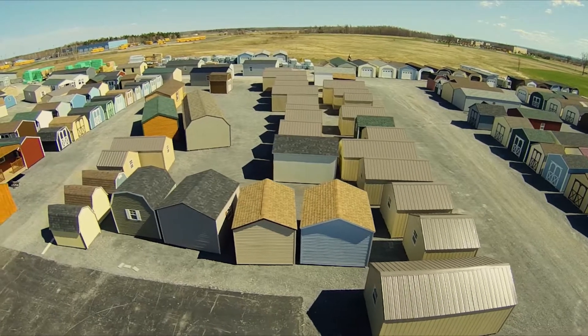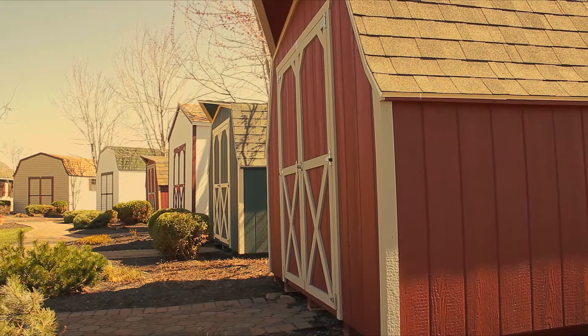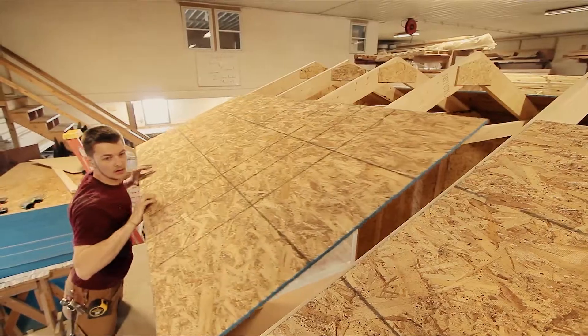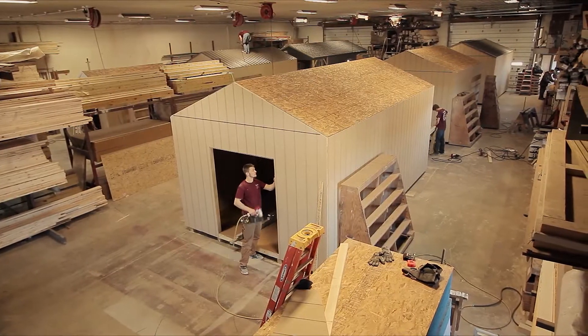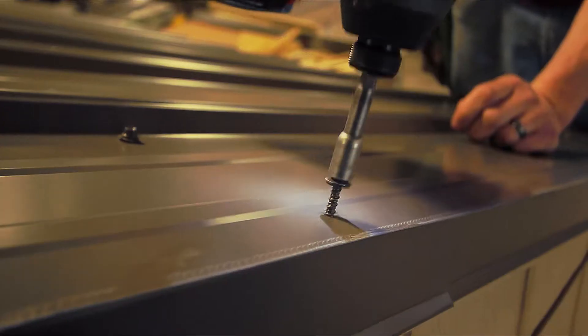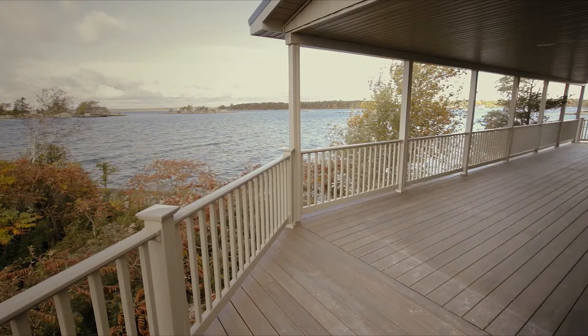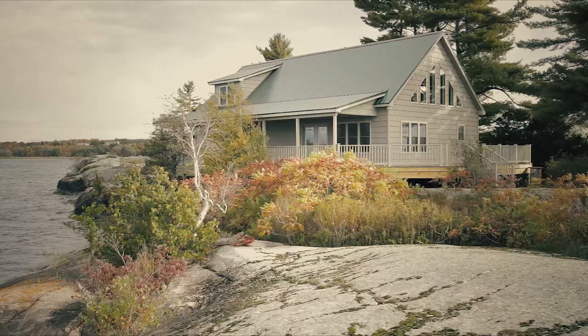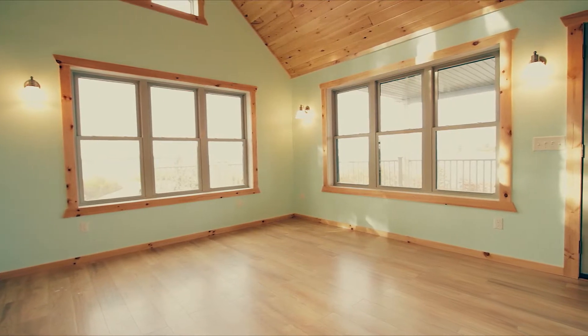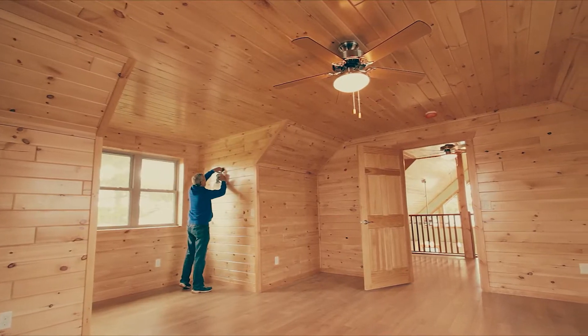North Country Storage Barns has been serving Northern New York for nearly 25 years. Our sheds and storage units are handmade at our location and can be custom ordered to your exact specifications. Our skilled craftsmen will build a custom house or structure no matter where you have land. We build to your exact needs and specifications.